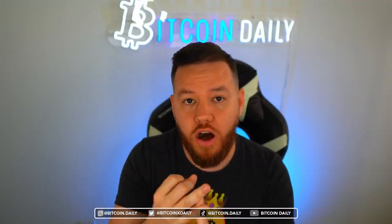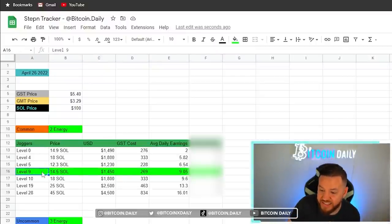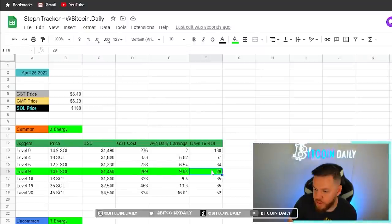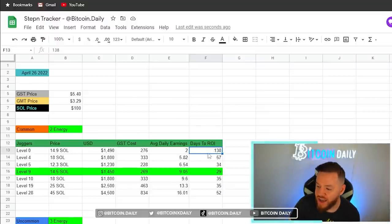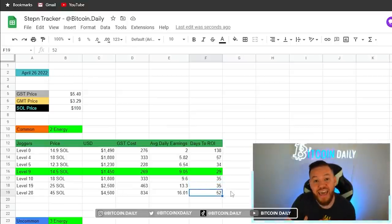After doing all my calculations, the absolute fastest way to get your return on investment based on level, cost, and average daily earnings is the level 9 sneaker. The level 9 sneaker gets your ROI in just 29 days, beating out the next closest by 5 days. Level 0 is 138 days, level 4 is 57 days, level 5 is 34 days, level 9 is 29 days, levels 10 and 19 are both around 35 days, and level 28 is 52 days to ROI.